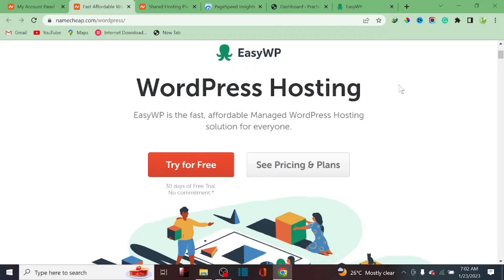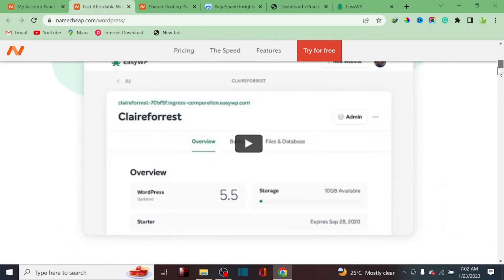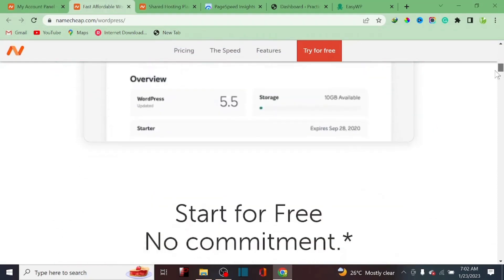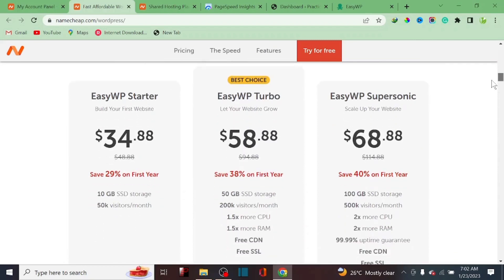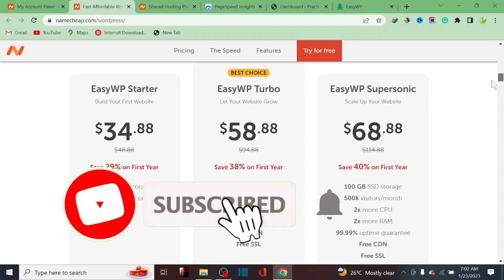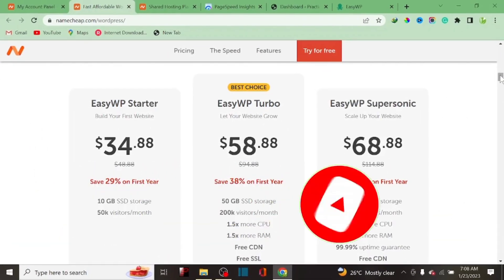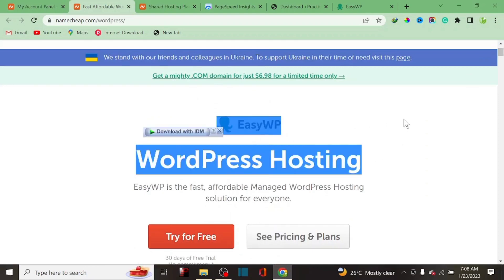The type of hosting provider you choose mostly determines the success or failure of your website. In today's video, I'll be reviewing a particular hosting platform called EasyWP by Namecheap. Being a user for the past three or four years, I'll be doing a quick review about the pros and cons, what you need to know before buying this hosting platform, and whether it's worth your money.